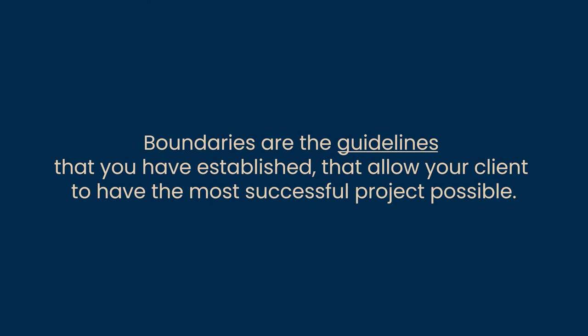In your onboarding process, you are going to communicate all of the rules of the road of your project. We're going to use this time to communicate the boundaries that you have established for running your business. Boundaries are the guidelines that you have established that allow your client to have the most successful project possible.